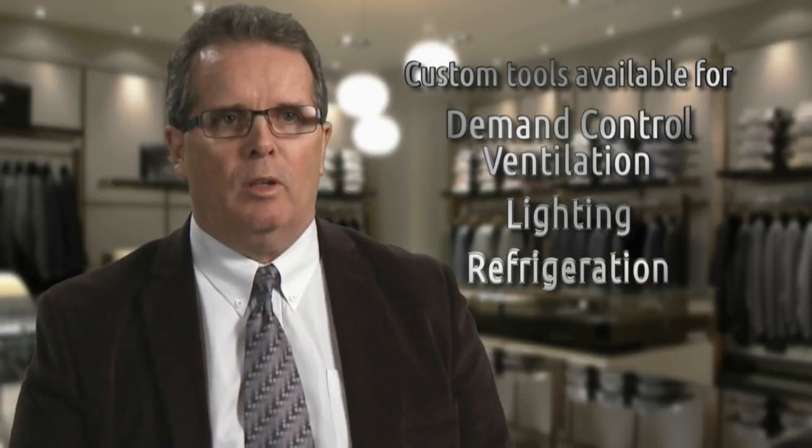We have some special tools that we use for applications such as demand controlled ventilation, and for lighting, and for refrigeration, that simplify the application and actually expedite the processing so that retailers get the money they're entitled to faster than they normally would through regular channels. Our role is to communicate to you the help that is available through incentives and programs offered by the Ontario Power Authority.